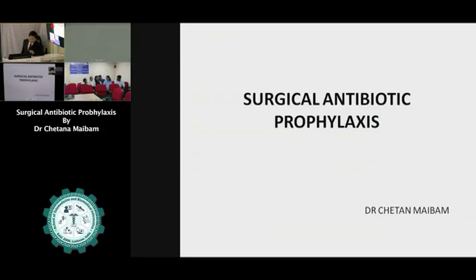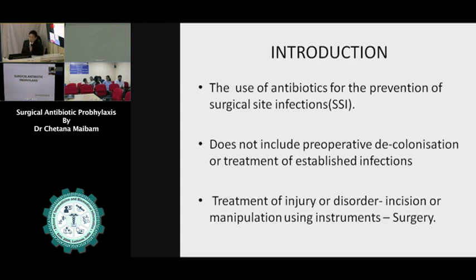Today I will be talking on surgical antibiotic prophylaxis. Surgical prophylaxis is the use of antibiotics for the prevention of surgical site infections. It doesn't include preoperative decolonization or treatment of established infections. The treatment of injury or disorder by giving incision or manipulation using instruments is regarded as surgery.